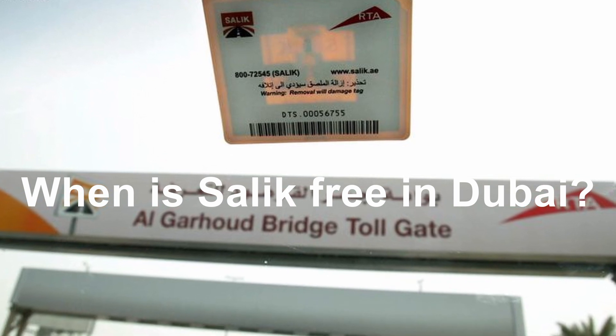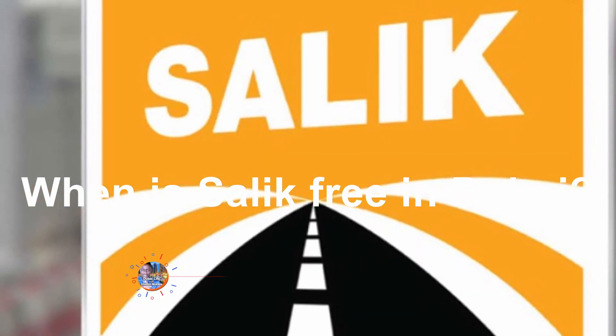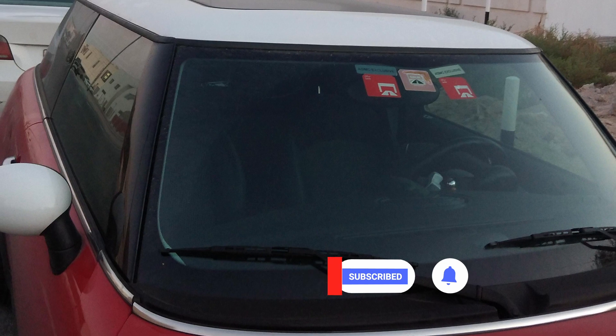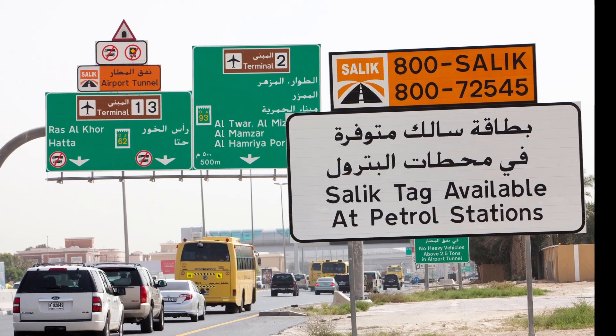SALIC is the Automatic Road Toll Fees Collection System in Dubai. Each time a vehicle passes through a SALIC toll gate, a fee is automatically deducted from a prepaid account. In this video I will explain everything you need to know about the SALIC toll system in Dubai: how it works, how many toll gates there are and where they are located, charges, and how you can avoid paying SALIC fees.